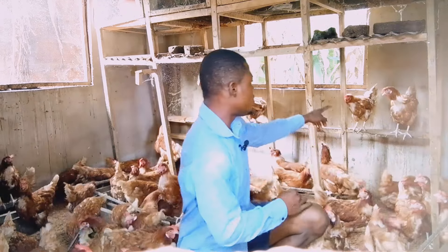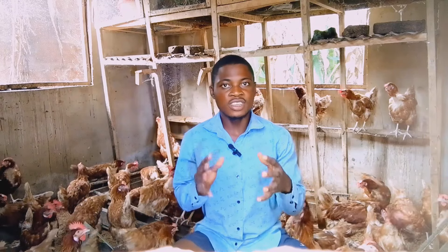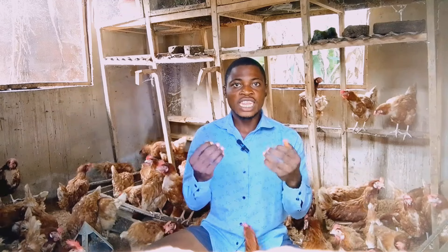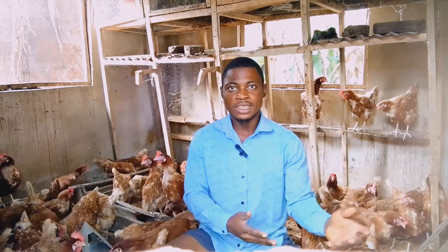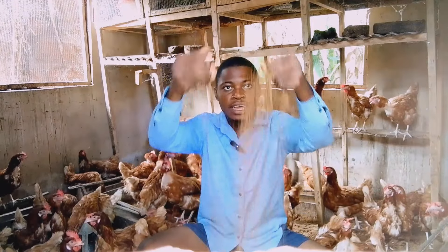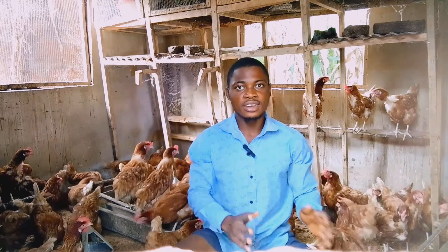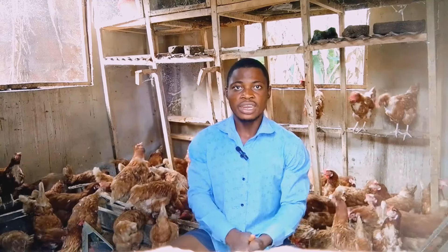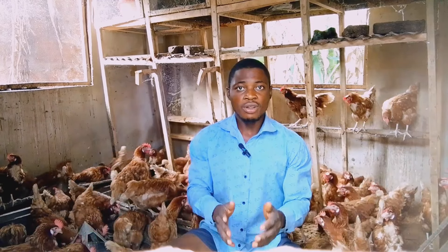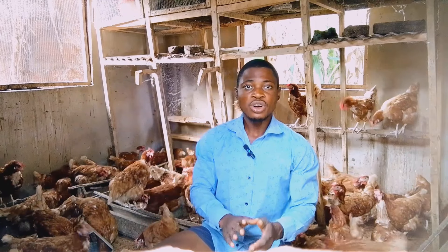A watery chicken coop will make the chickens uncomfortable, and they will end up looking for somewhere to perch. As you can see, I just cleaned this poultry house — the whole sawdust is dry — and they are just perching there to rest, not because the chicken house is watery. Whenever you have a watery chicken house, it will definitely cause your chicken not to lay eggs. Make sure your chicken house is always dry.